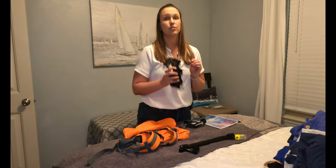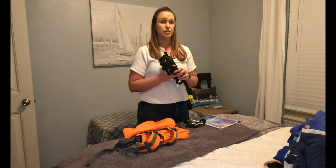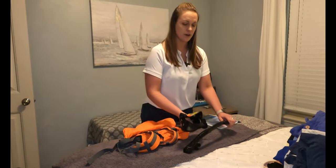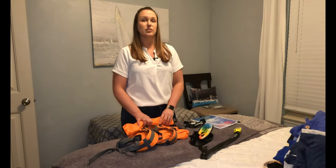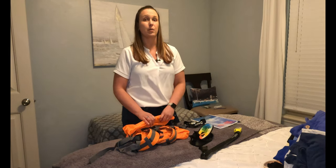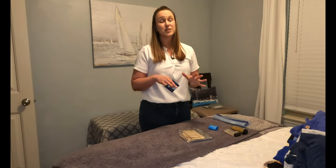Most companies will provide snorkeling gear, but it's not the greatest quality, so we make sure to take our own mask and snorkel. We dive on the anchor to make sure everything is secure when we get to our spot. Lastly, bring a small dry bag for dinghy rides to and from shore — you don't want things like your phone, wallet, or paperwork to get wet.